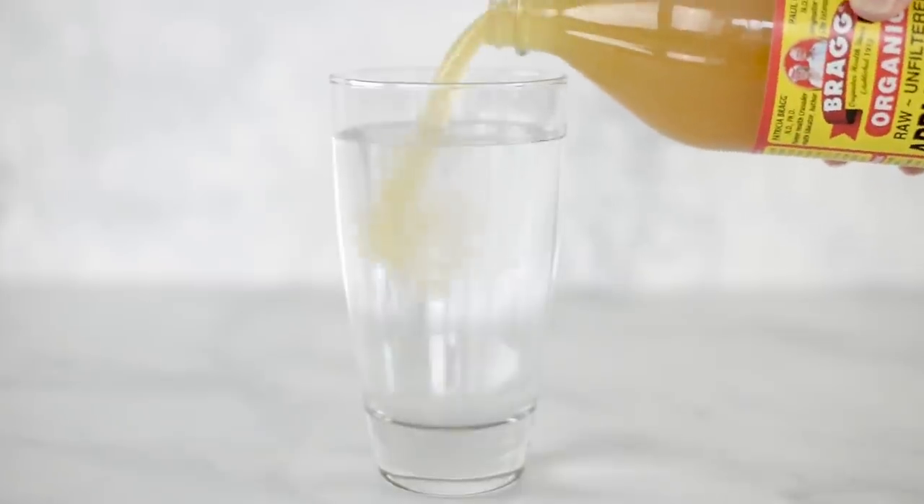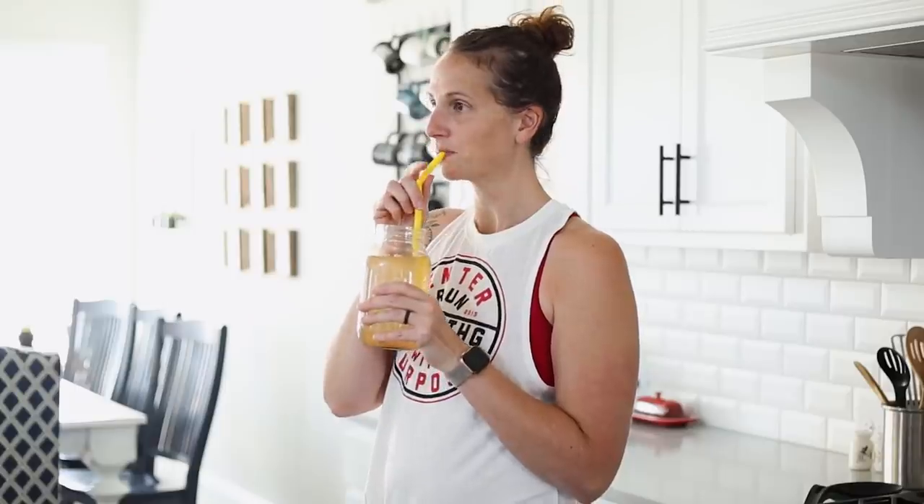Is apple cider vinegar really an effective tool for weight loss? In this video, we're going to talk about apple cider vinegar — is it healthy for you, how it can help you to lose weight, and the proper way to take it.